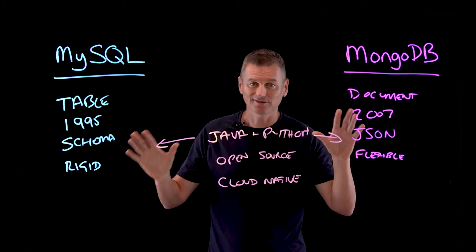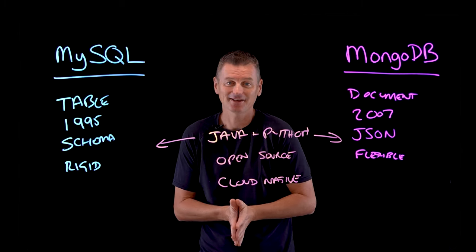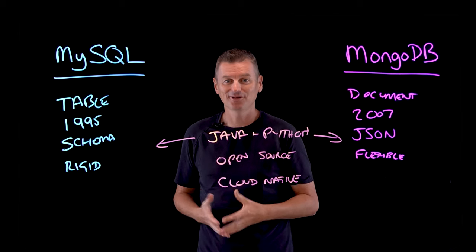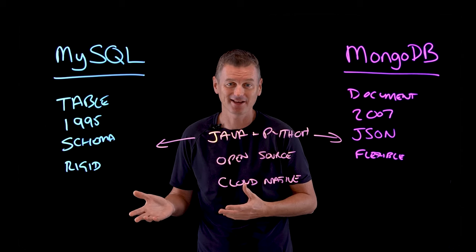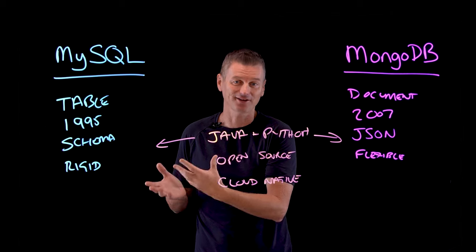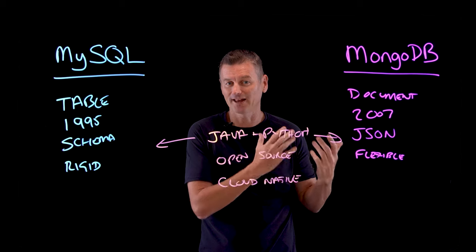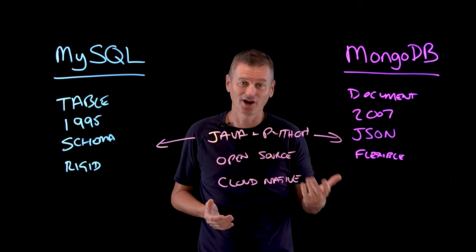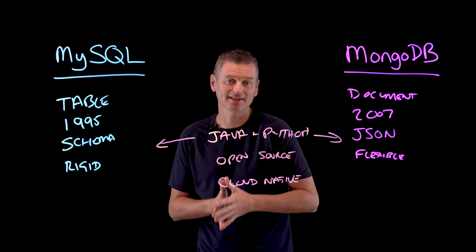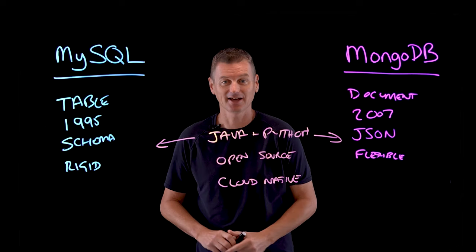Which one to use depends on your use case. MySQL is considered highly accessible and secure, making it well suited to high-traffic sites such as e-commerce sites and compliance-heavy industries that require protocols for high security. MongoDB's use of dynamic schema design fosters a more flexible environment for data search, coding, integration, and database development, and it's optimal for content management systems and high-query sites such as analytics applications.